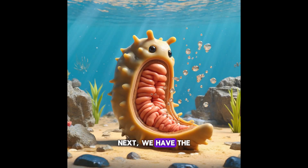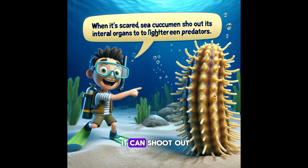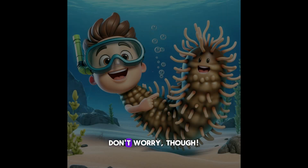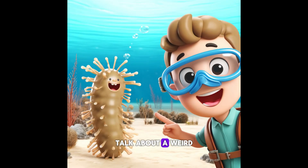Next, we have the sea cucumber. When it's scared, it can shoot out its internal organs to frighten predators. Don't worry, though — the sea cucumber can grow them back. Talk about a weird and wonderful defense mechanism.